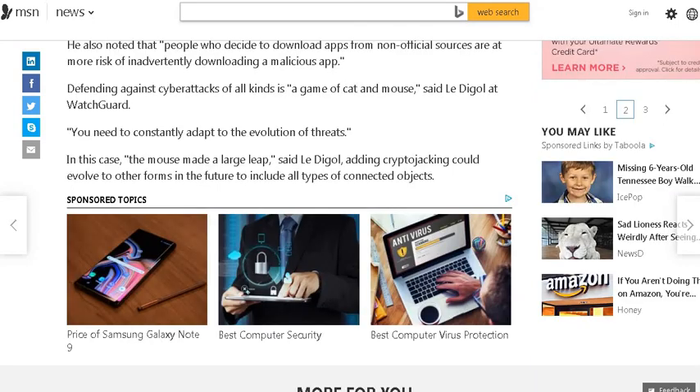Defending against cyber attacks of all kinds is a game of cat and mouse, said Ladoge. You need to constantly adapt to the evolution of threats. In this case, the mouse made a large leap, adding that crypto-jacking could evolve to other forms in the future, to include all types of connected objects — the internet of things — and others.